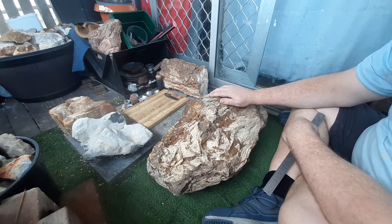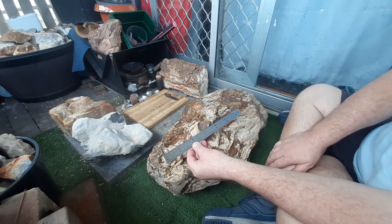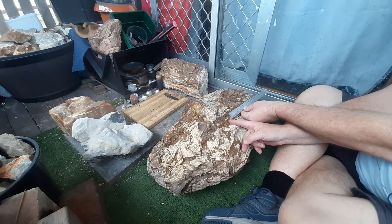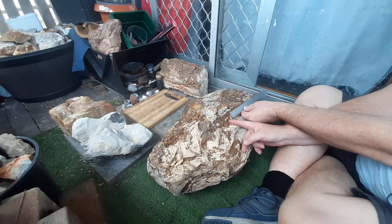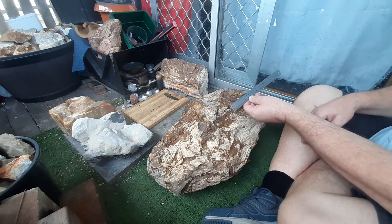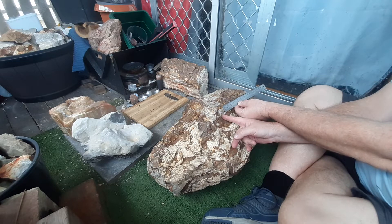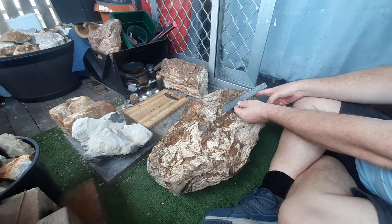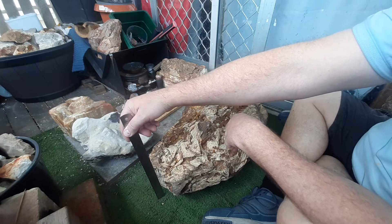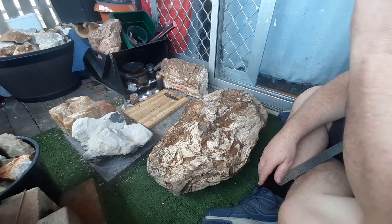52 kilos of petrified wood. There's a 12-inch — or 30-centimeter — ruler for scale. It's about 22 to 23 inches long, or 55 to 58 centimeters. It's 8 inches deep, 20 centimeters deep. As I said, 55 kilos — I weighed it. Yeah, $50.